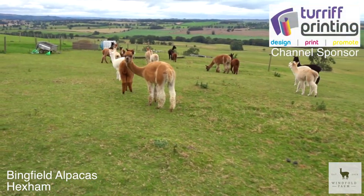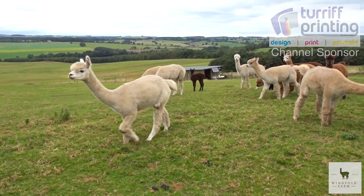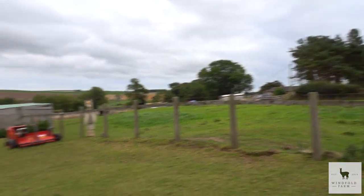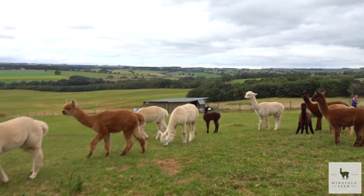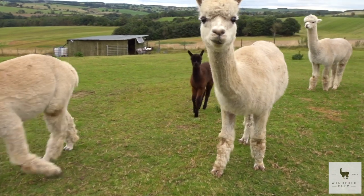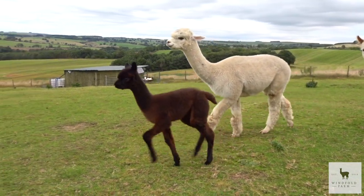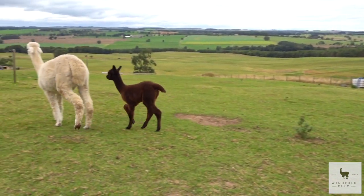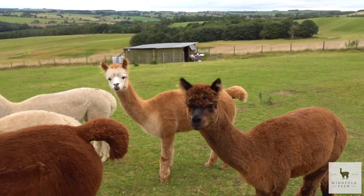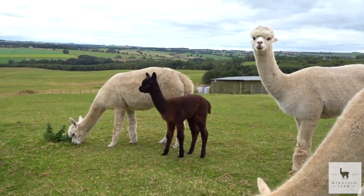We've arrived at our destination! I don't think I've ever seen as many alpacas in one place. We've already loaded the trailer over there, but look at this little one over here — look how cute this one is! Oh my god, it's just so beautiful!